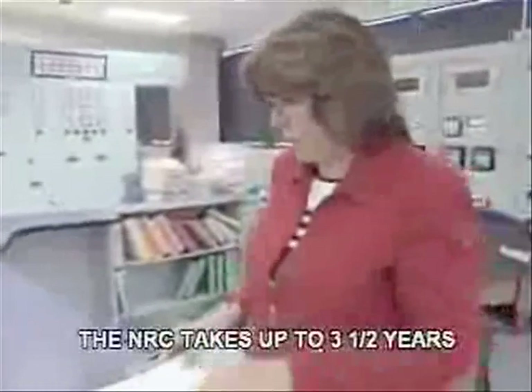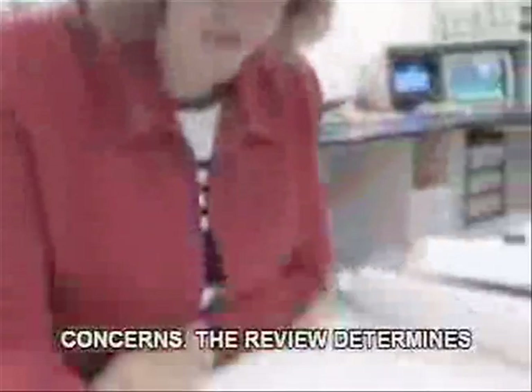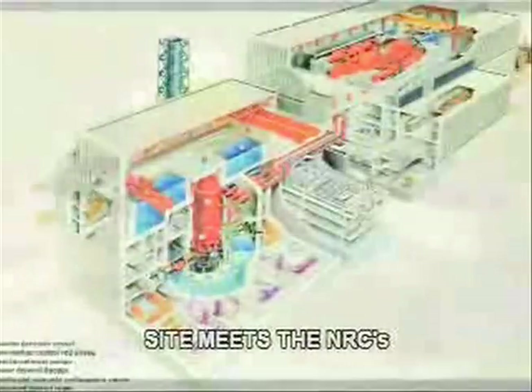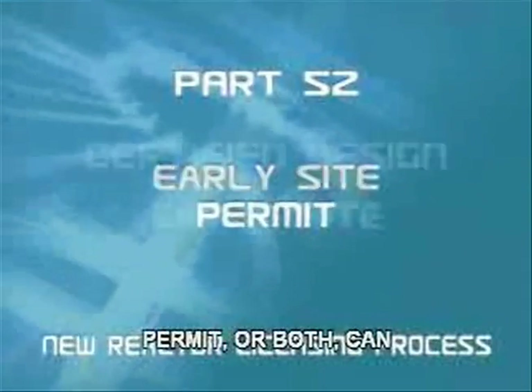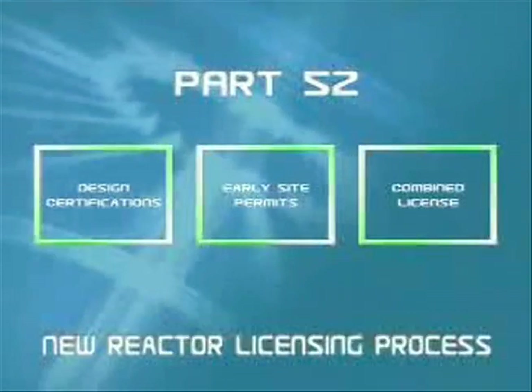The NRC takes up to three and a half years to review combined license applications, including a hearing to address public concerns. The review determines whether building a specific reactor design at a specific site meets the NRC's requirements. Combined license applications that reference a certified design, an early site permit, or both, can significantly simplify the information the NRC must review. A combined license allows construction of a nuclear power plant and allows initial operation if certain criteria are met. Combined license reviews include environmental work that's either an initial look at the site or a supplement to what was reviewed for an early site permit.